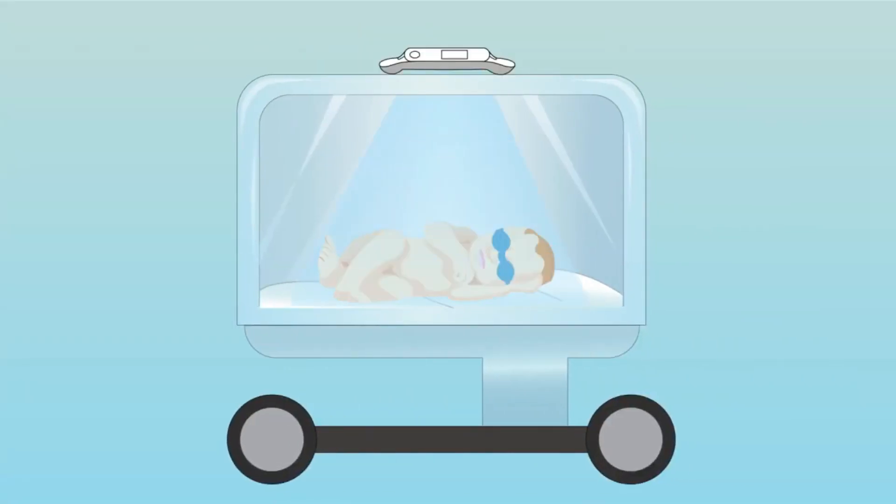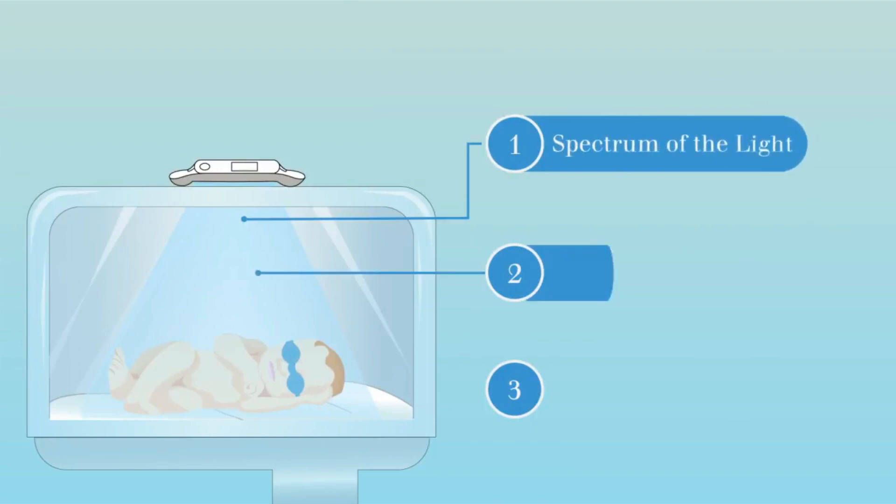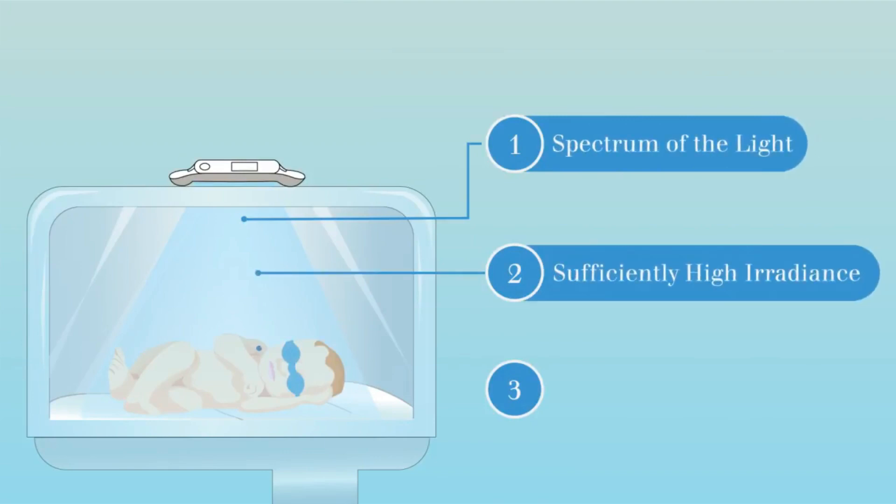Phototherapy is a safe, effective method for decreasing or preventing the rise of serum unconjugated bilirubin levels and reduces the need for exchange transfusion in neonates.